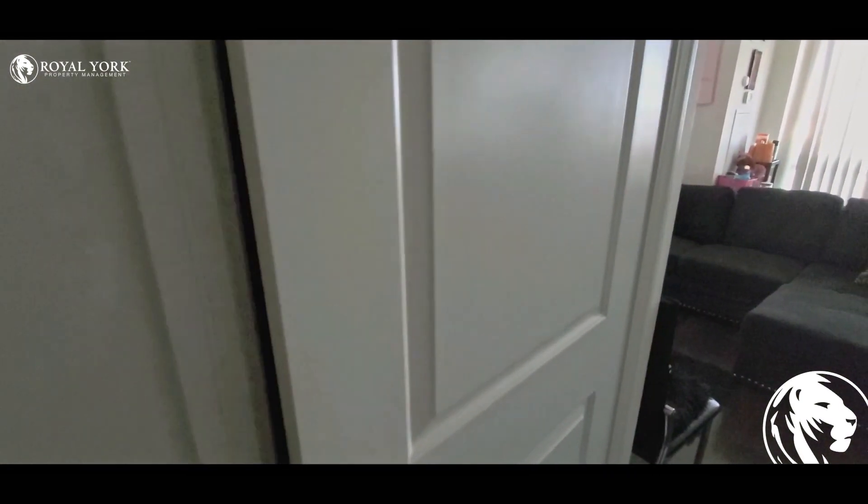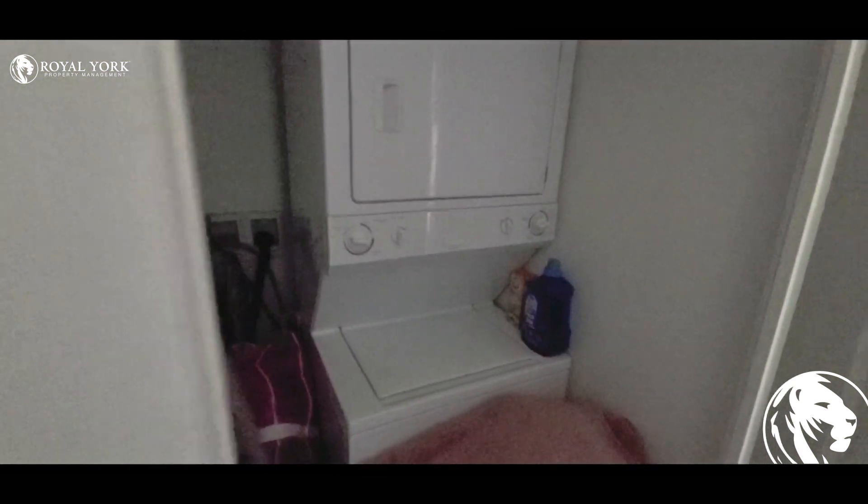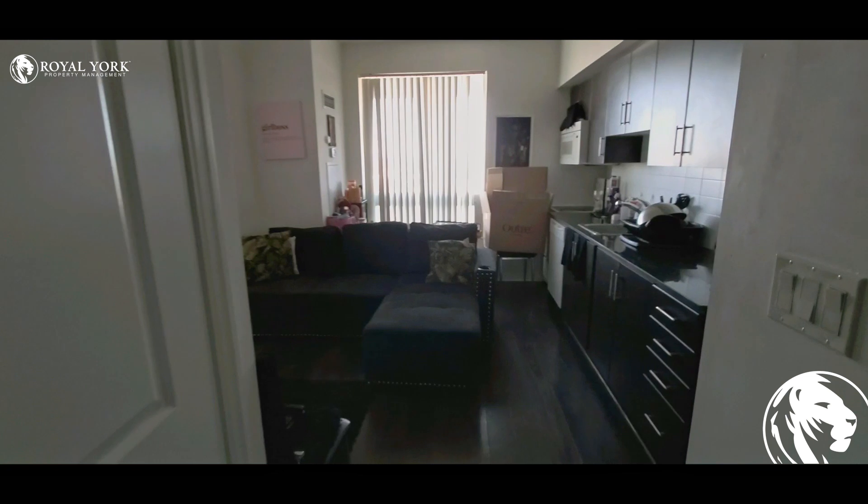The second door is laundry with washer and dryer. Further in is the living room with the kitchen.